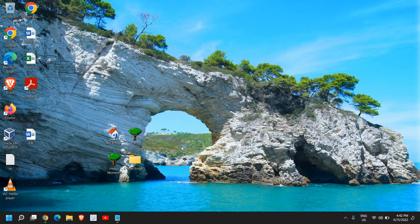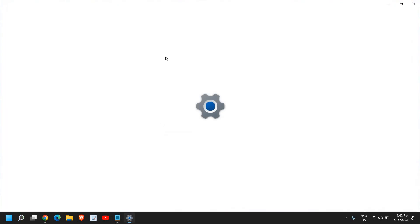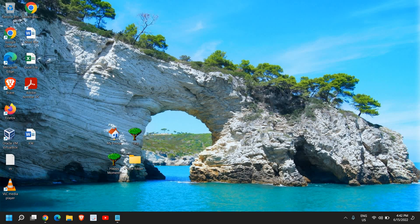You can also try creating a new user account. Search for user settings, find Add, Edit and Remove Other Users, and add or switch to a different user account. Then check if Google Chrome works on that account.